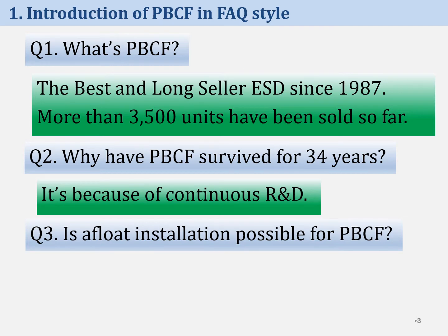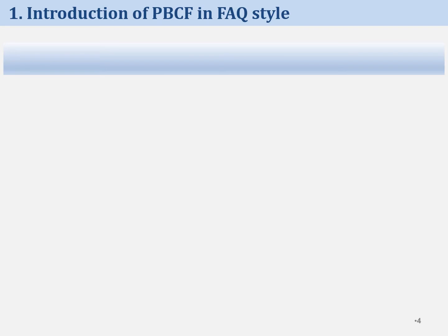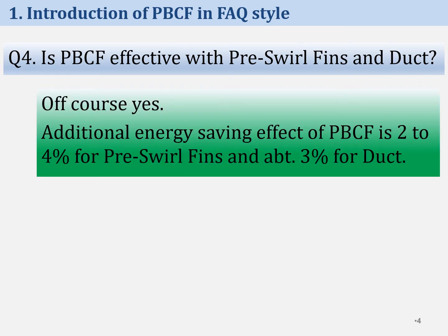The third question is: is afloat installation possible for PBCF? Yes, it is possible. Easy installation is one of the main characteristics of PBCF. The fourth question is: is PBCF effective with prewirl fins and duct? Of course, yes. Additional energy-saving effect of PBCF is 2–4% for prewirl fins and about 3% for duct, according to our model tests.